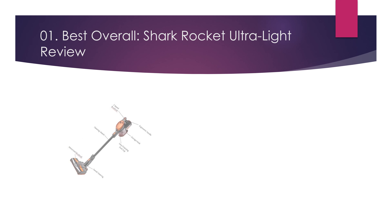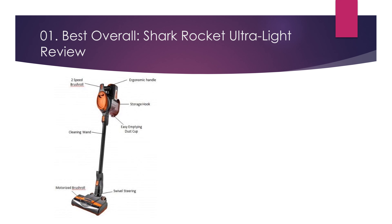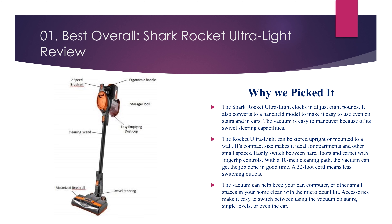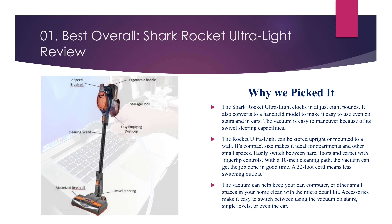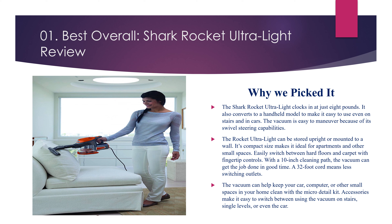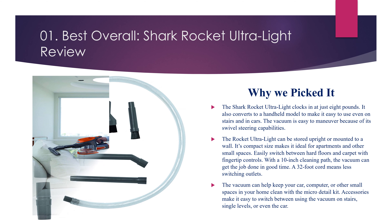Number 1, Best Overall: Shark Rocket Ultralight Review. Why we picked it? The Shark Rocket Ultralight clocks in at just 8 pounds. It also converts to a handheld model to make it easy to use even on stairs and in cars. The vacuum is easy to maneuver because of its swivel steering capabilities. The Rocket Ultralight can be stored upright or mounted to a wall. Its compact size makes it ideal for apartments and other small spaces.